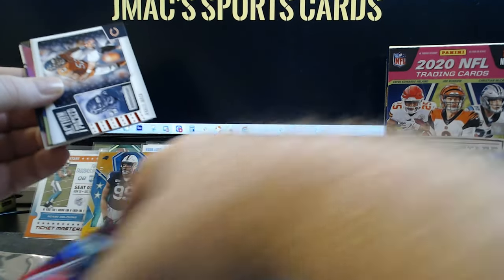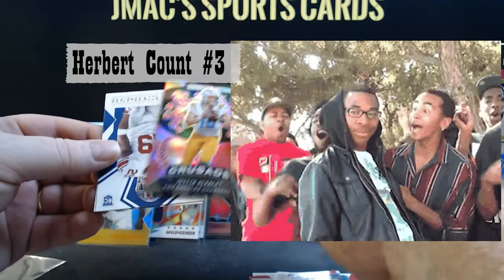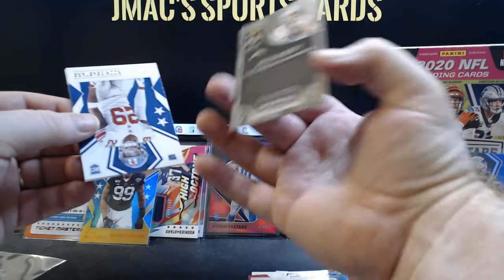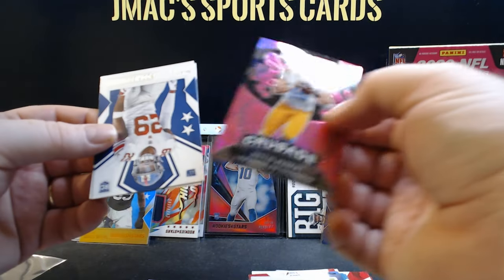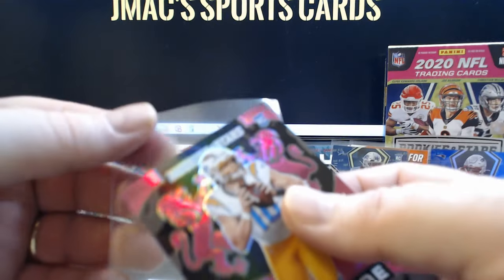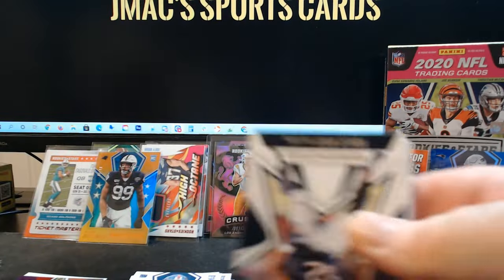Looks like this might be an insert — nope, it's a good looking card though. It's Joe Burrow, number one overall pick — very good looking card, we're going to sleeve that one up. And we got a Justin Herbert — not only that, it's a Justin Herbert pink Crusade. Not numbered, but wow — I got a pink Airborne and a pink Crusade in a couple of boxes. Really nice, really sweet. Jalen Hurts, Xavier McKinney.